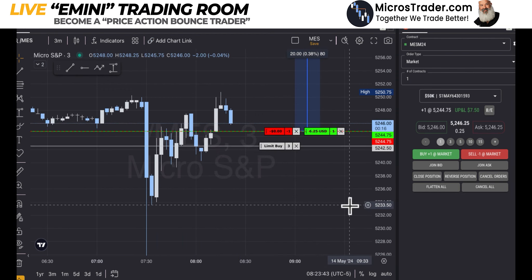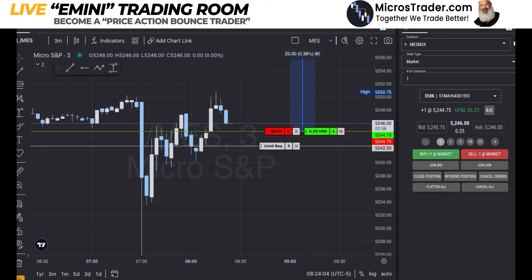What I decide to do here: I now have a new bounce level below me. Get me out at break even, and if price pulls in a little further, let's go long again with three contracts — I'm okay with that.